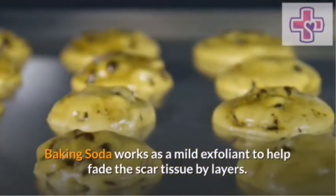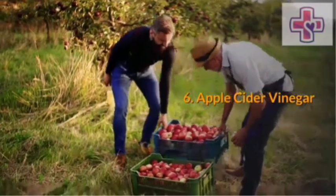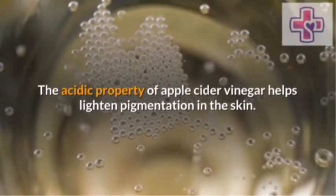Baking soda. Baking soda works as a mild exfoliant to help fade the scar tissue layer by layer. Apple cider vinegar. The acidic property of apple cider vinegar helps lighten pigmentation in the skin.